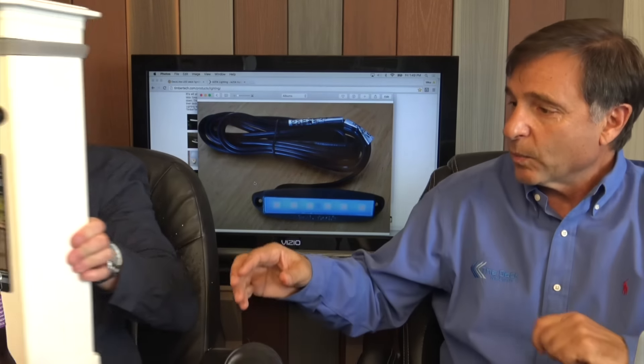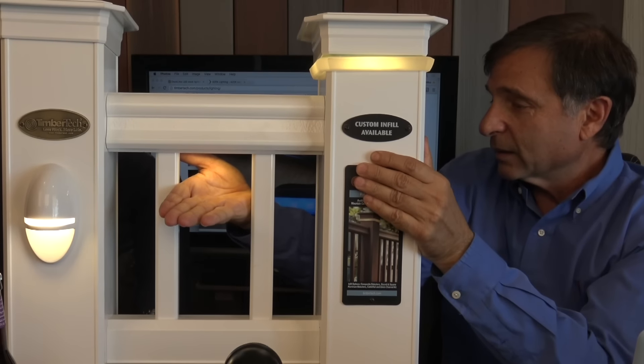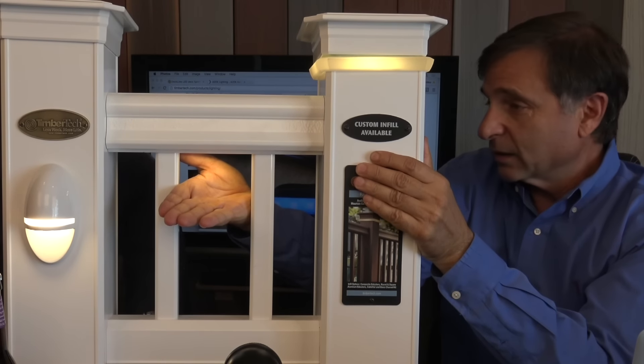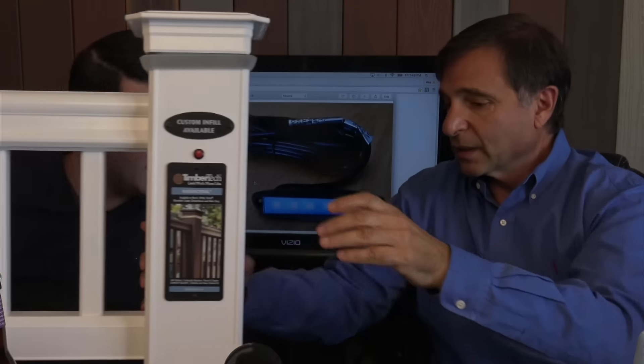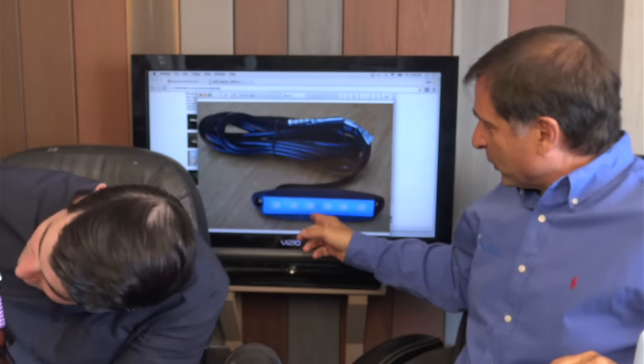This is one of my favorites. When we illuminate this — see the light down here? That puts out a lot of light. That's underneath the railing. Thus it's called the Under Deck Rail Light. And this is what it looks like — it's pretty big, and it's got six LEDs on it.